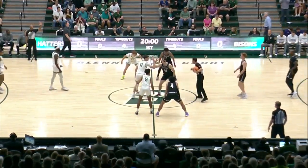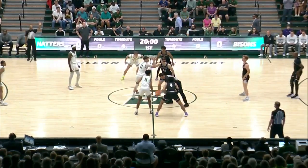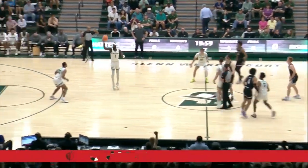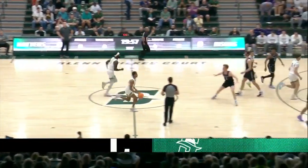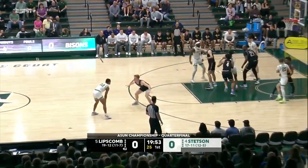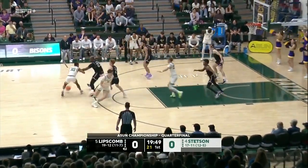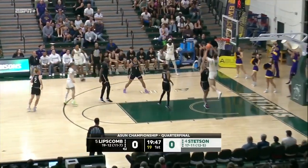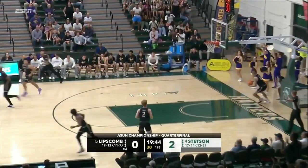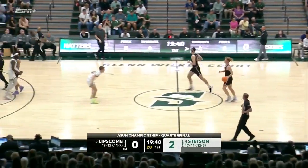Ready to tip it up. Lipscomb the five seed steps in the four, ASUN quarterfinals underway here in the land. The home Hatters have the opening possession there in white, Lipscomb in black — same uniforms they wore Friday night in the regular season finale. Swenson lobs to Josh Smith and right away, Greg, the impact of Stefan Swenson felt — beautiful design play.